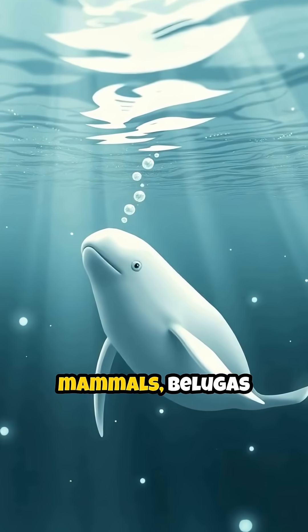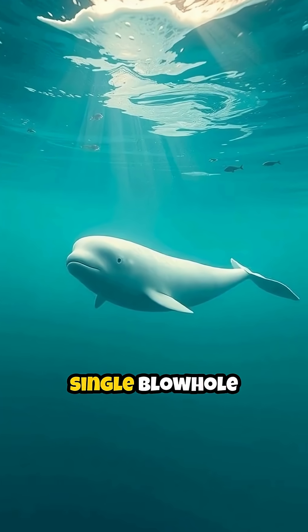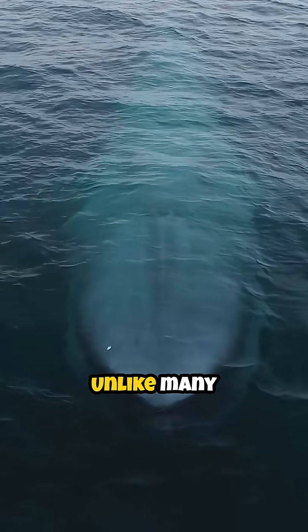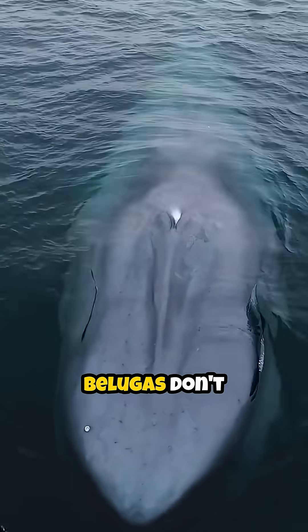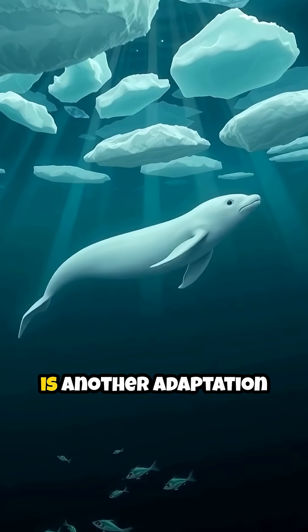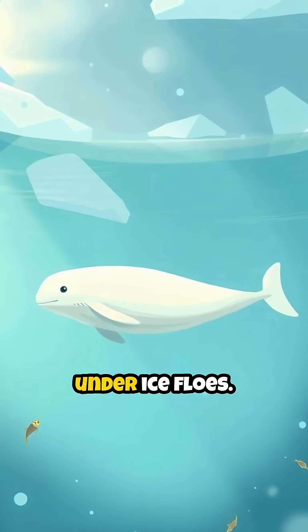Like all marine mammals, belugas need to come to the surface to breathe. They have a single blowhole on top of their head that they use to inhale air. Unlike many other whales, belugas don't have a rigid dorsal fin on their back. This flatback is another adaptation for the arctic, allowing them to swim easily under ice flows.